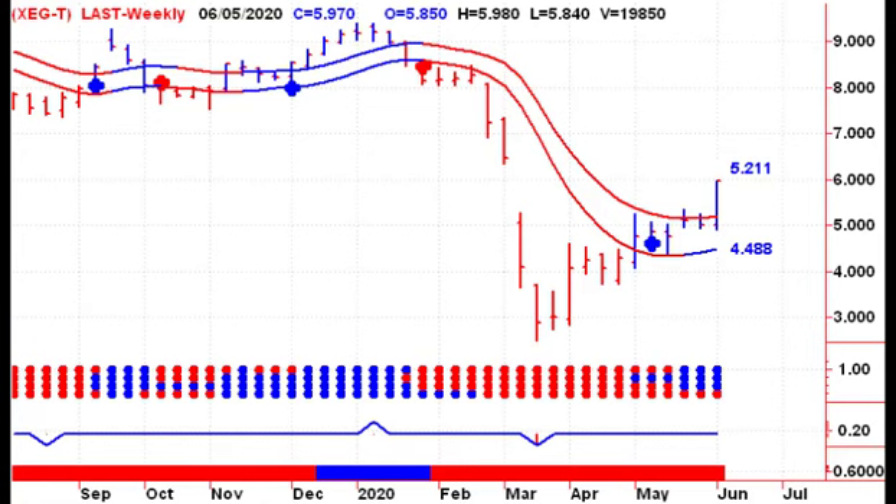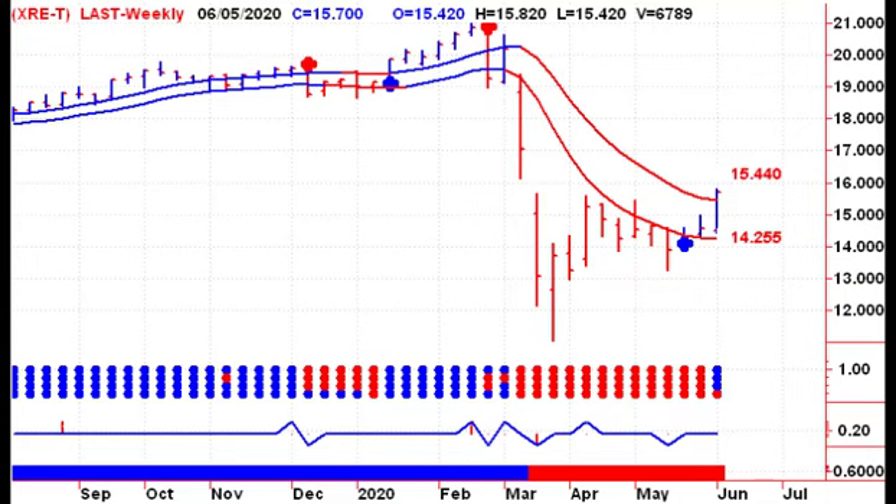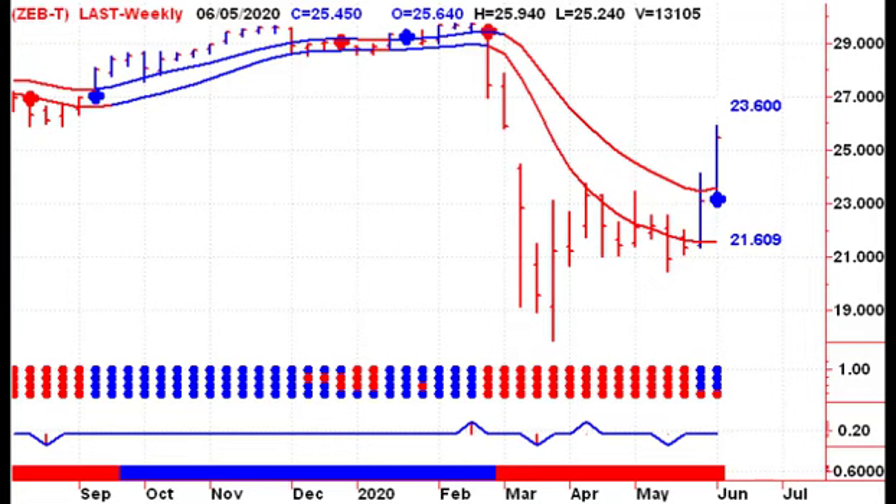What worked in Canada? Just like in the U.S., energy stocks were up nicely, though they haven't filled the open gap yet. Anything real estate-related had a good week — any of the REITs, any of the real estate stocks themselves. We also saw Canadian banks move up sharply, just like they did in the U.S. They've now filled the open gap, so we have to see if the top of that gap is resistance or if we're able to break through.